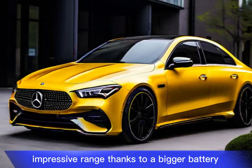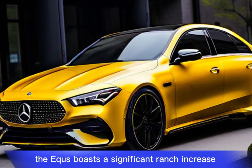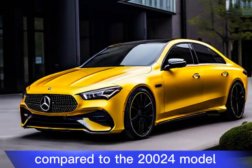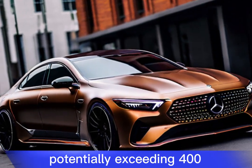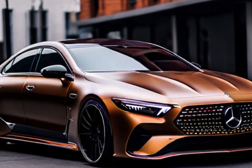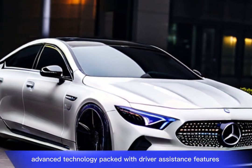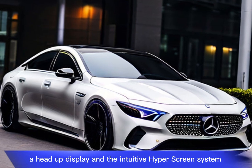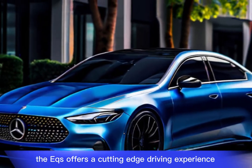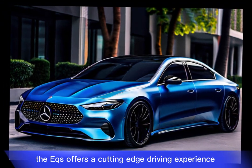The EQS boasts an impressive range thanks to a bigger battery, with a significant increase compared to the 2024 model, potentially exceeding 480 miles on a single charge. Packed with driver assistance features, a head-up display, and the intuitive hyperscreen system, the EQS offers a cutting-edge driving experience.